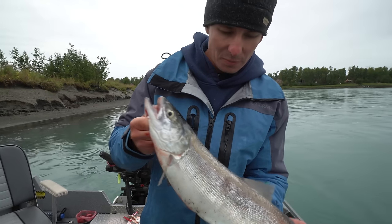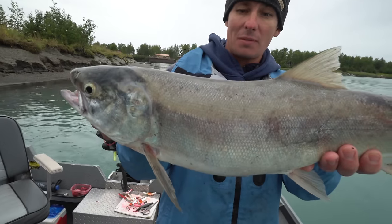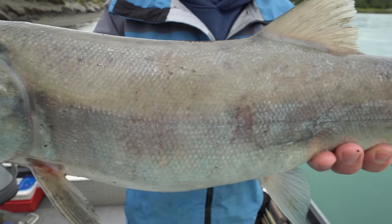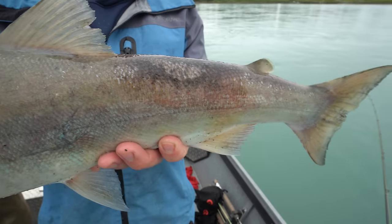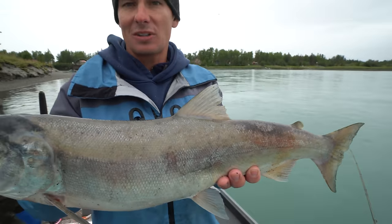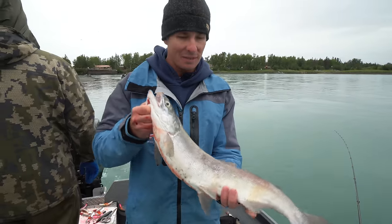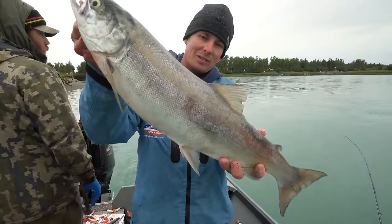So far on our Alaska trip, I've caught a little baby pink salmon, my first ever red salmon, and we're still in the running for the silver or coho salmon. I'm very excited to see the difference not only in color but the taste, because we're going to be bringing home some silver salmon and now some red salmon.